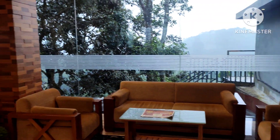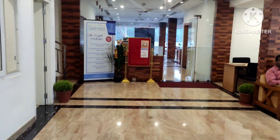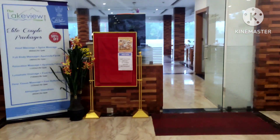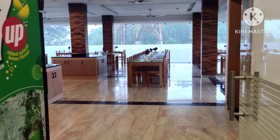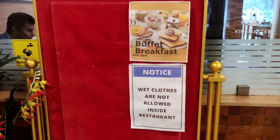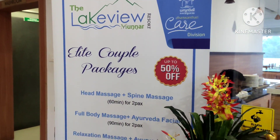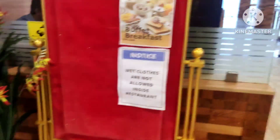Once you reach this resort you will get a welcome drink. This is the restaurant, where you can get veg and non-veg food. The taste was really good and the charges were also nominal. Here you can also get spa and massage — all facilities are available as paid services.